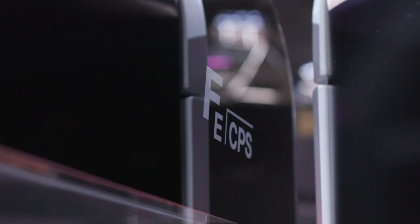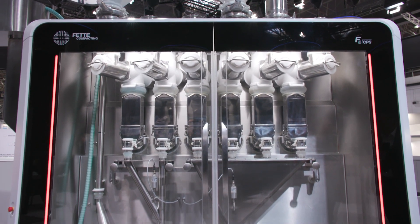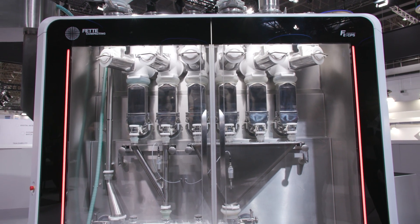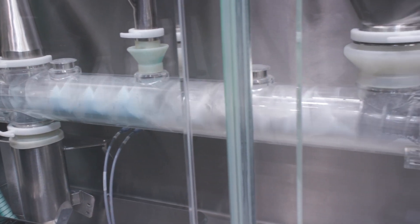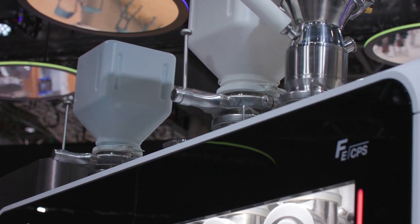Behind here I have a continuous dosing and blending system, which we call the FECPS — the Continuous Processing System. The Continuous Processing System has seven major advantages.